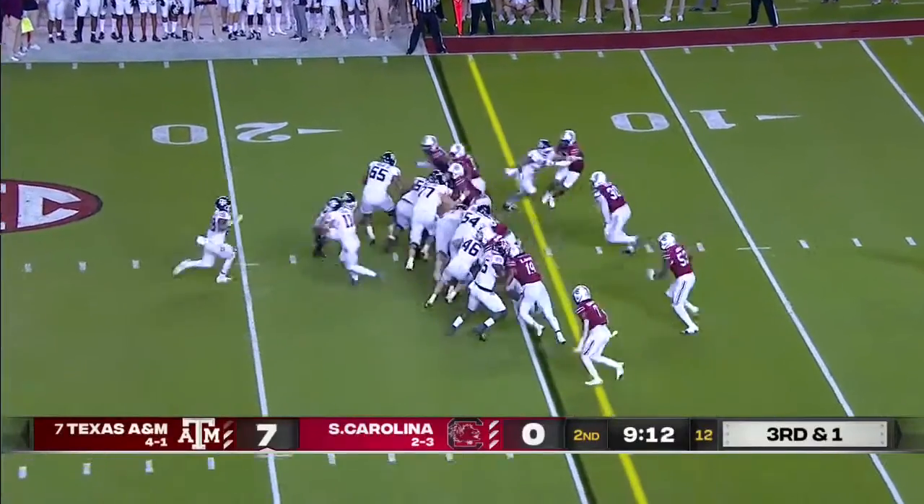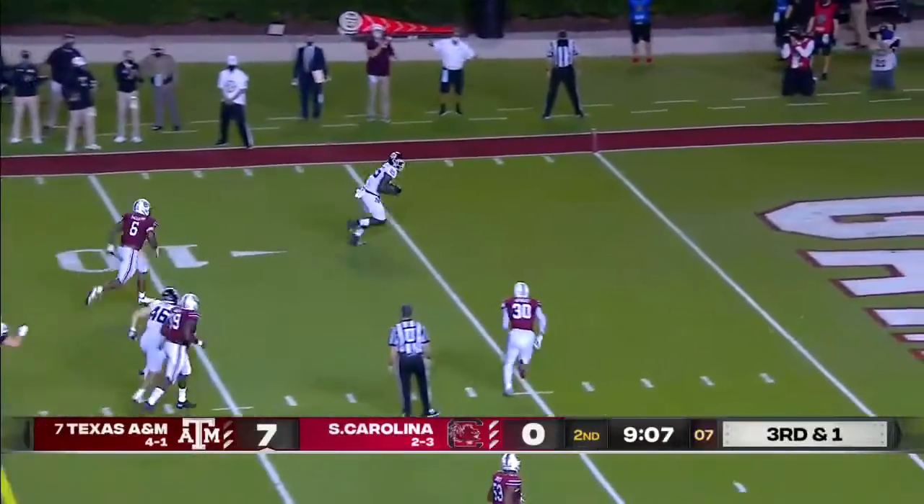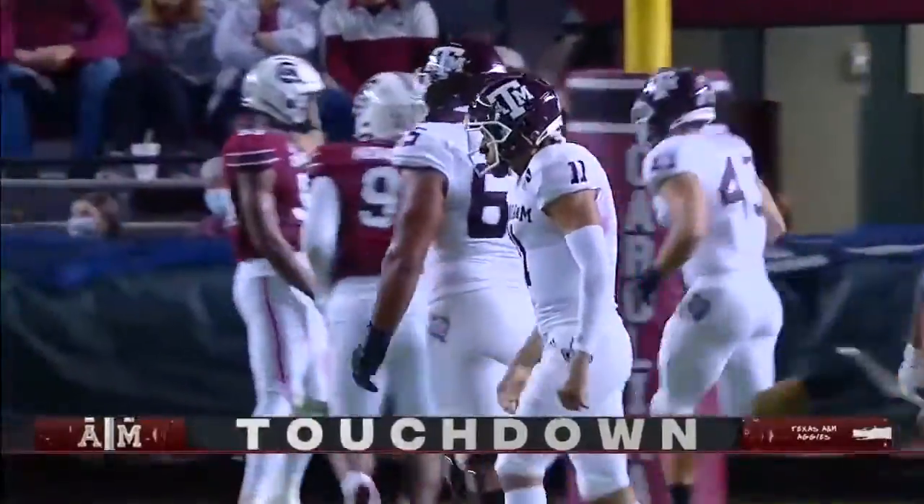Third and short. What a play fake. Mond has a man wide open — Weidemeier, room service, Aggie style. Touchdown, Texas A&M.